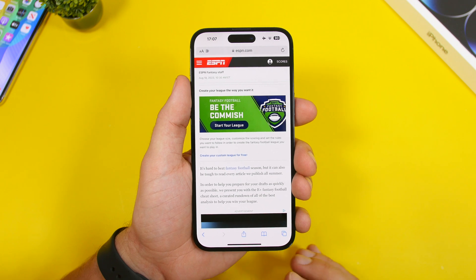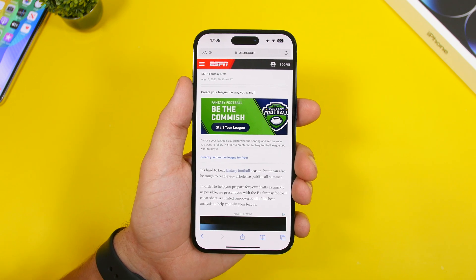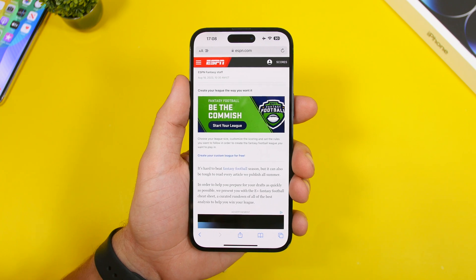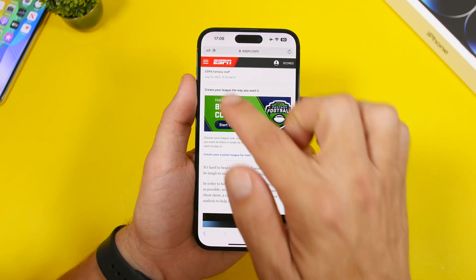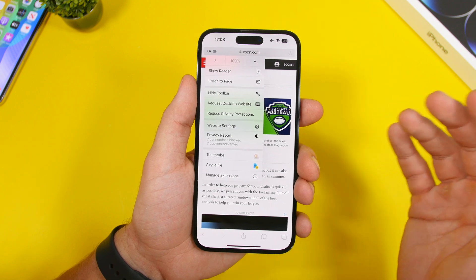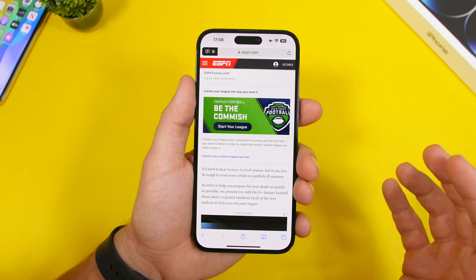One of the coolest new Safari features in iOS 17 is the ability to listen to websites. You can listen to any article when you don't want to read. Simply open the article, tap the AA button, and you'll see a 'Listen to Page' option. Tap that button and it starts speaking the website content for you.